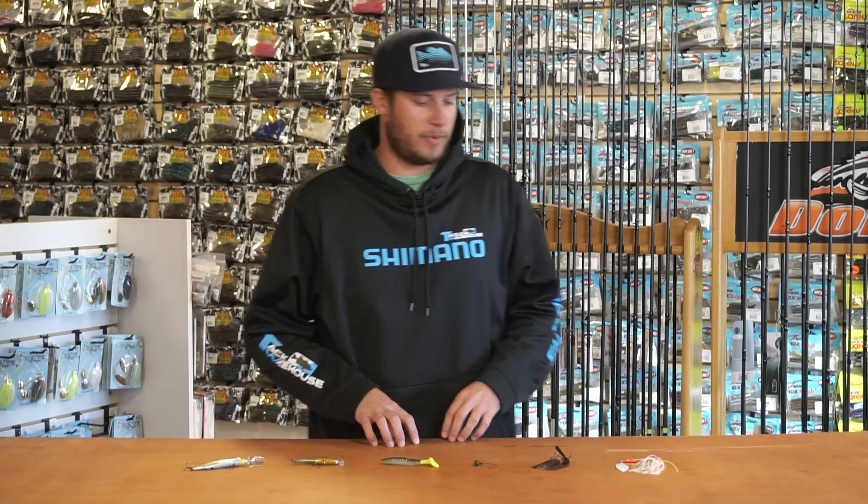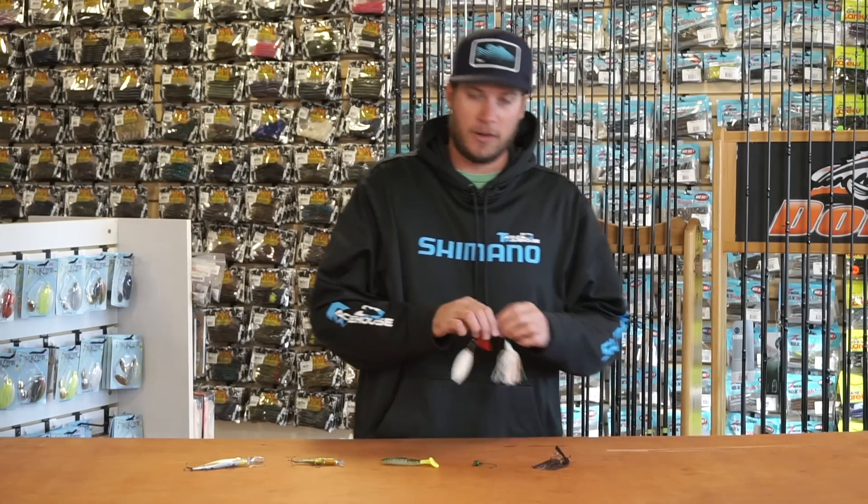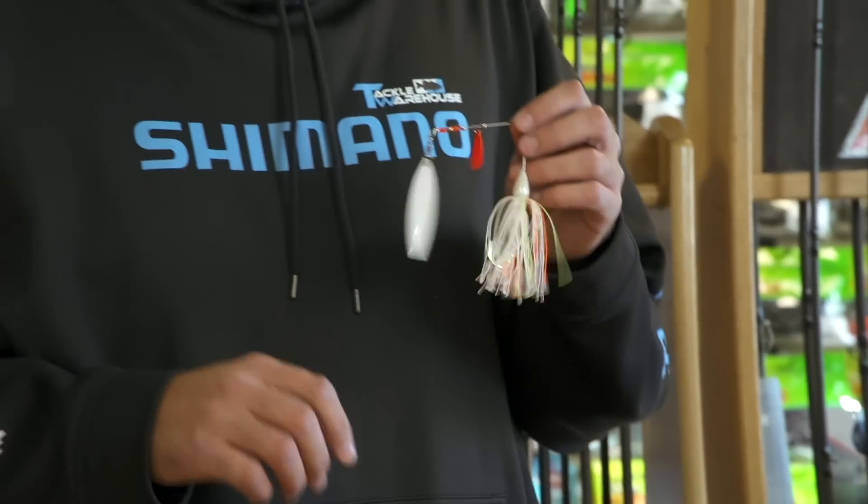Hey everyone, Cory here bringing you this week's episode of 'What's New at Tackle Warehouse.' Just a few new products this week, so let's jump into them. The first one being from Cumberland Pro Lures.